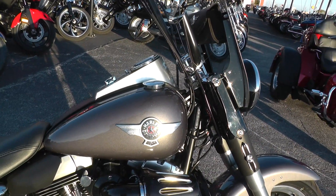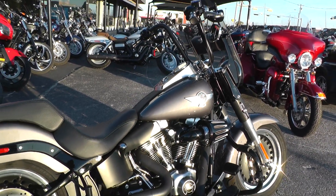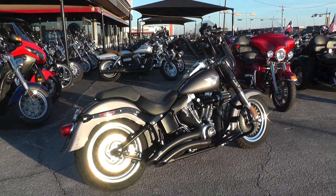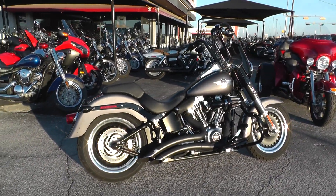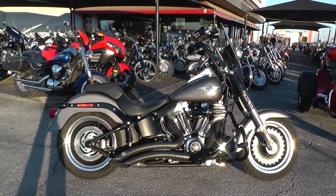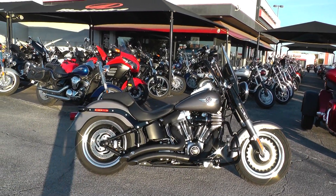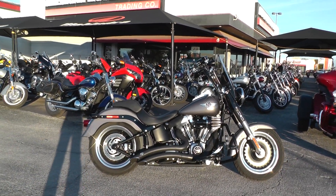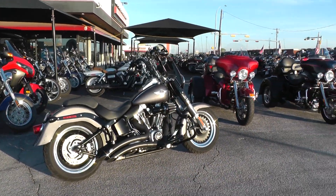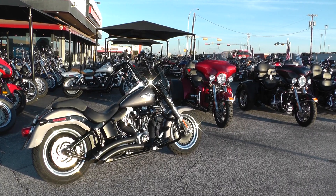If you'd like to know more about it, call our sales team toll free at 888-400-1151. Go online and see our complete inventory at cleanharleys.com. This one qualifies for excellent financing and extended warranties. We take almost anything in on trade, and we sell and ship bikes all over the world — it would be easy to get this one to you. This is Gino with American Motorcycle Trading Company in Arlington, Texas. Thanks for looking.